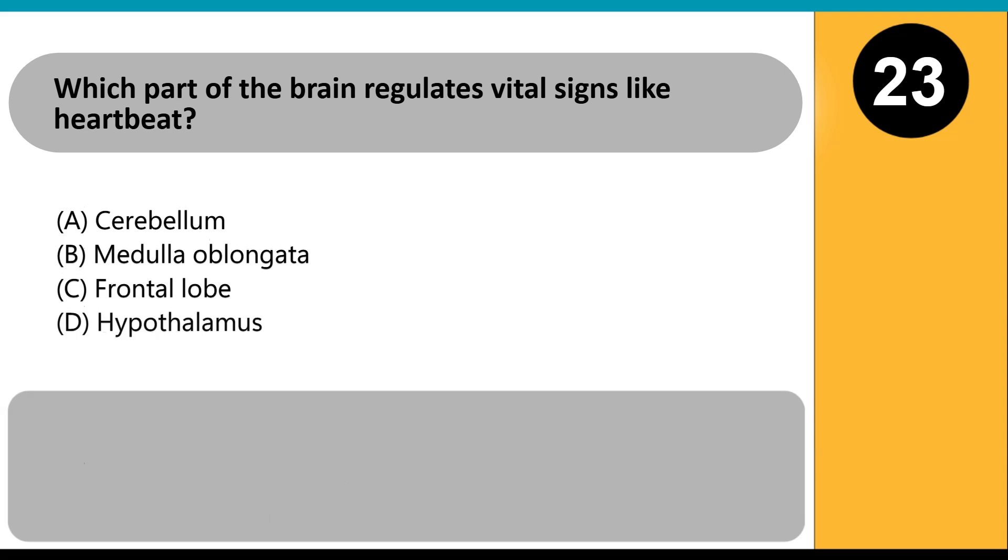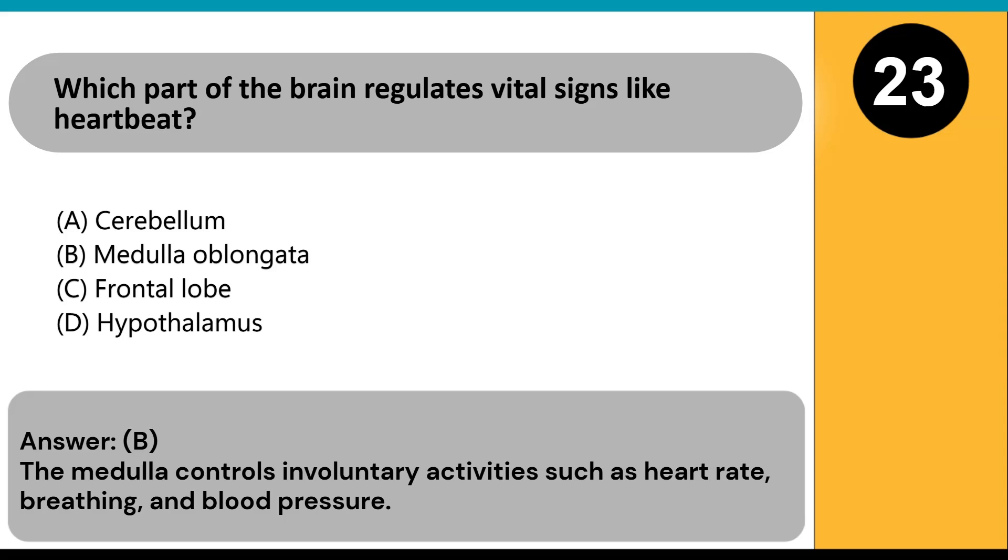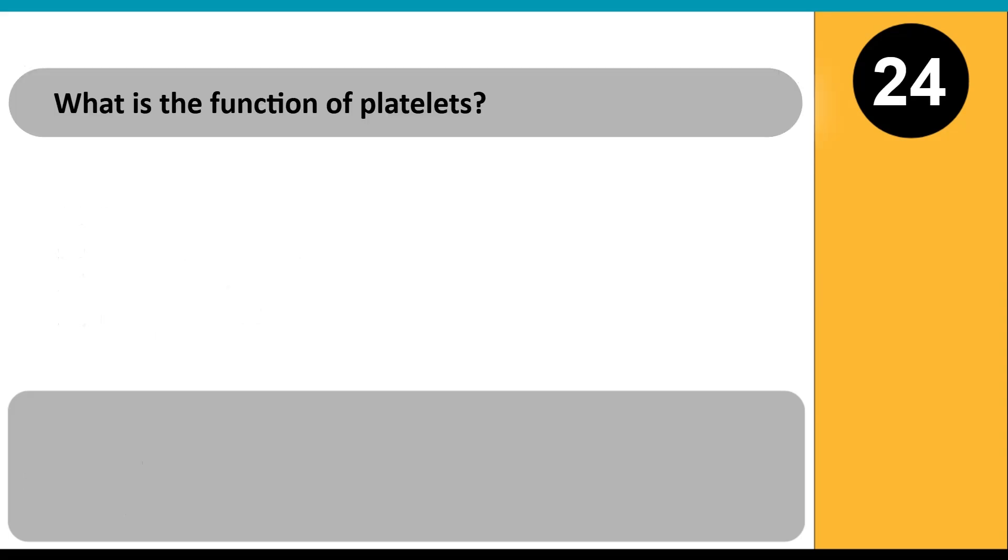Which part of the brain regulates vital signs like heartbeat? A) cerebellum, B) medulla oblongata, C) frontal lobe, D) hypothalamus. Answer: B. The medulla controls involuntary activities such as heart rate, breathing, and blood pressure.